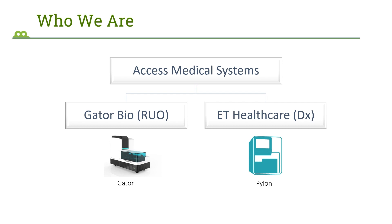Our user base is spread all around the world. We offer products in North America, Europe, Asia, Australia, and New Zealand. The other wing, ET Healthcare, specializes in diagnostic products and these products are marketed only in China currently. From here on, this presentation will be focused on Gator Bio products.